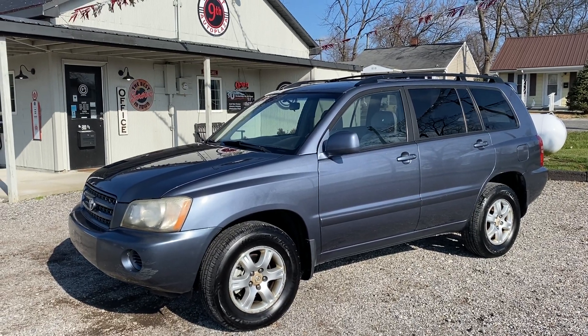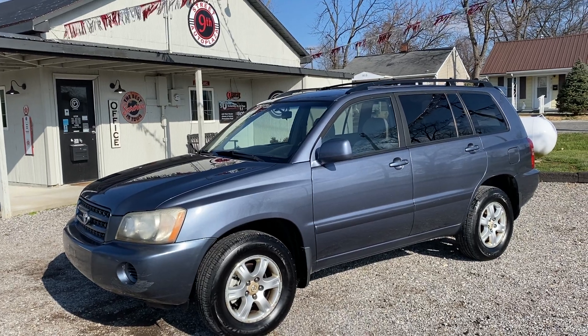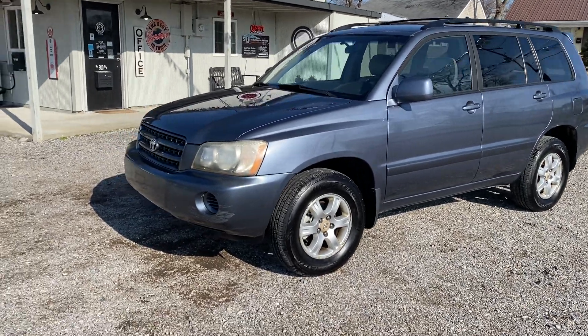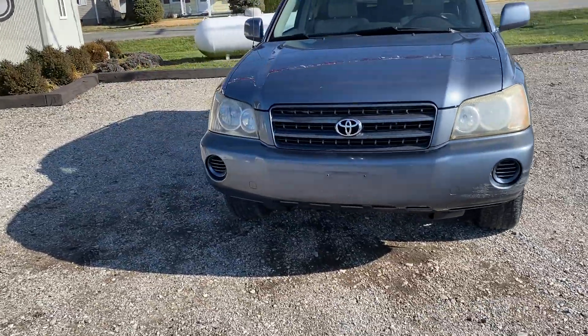Hey guys, 9th Street Auto Plaza in Mount Carmel, Illinois. Today we got a 2003 Toyota Highlander 4x4. It's got the 3.0 liter V6. It does have 174,000 miles and it does have a clean Carfax. So we're going to take you on a virtual tour and show you the imperfections of the vehicle. We are not going to hide anything in this dealership — we're going to show you everything.